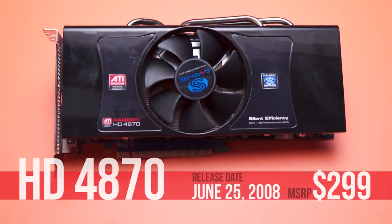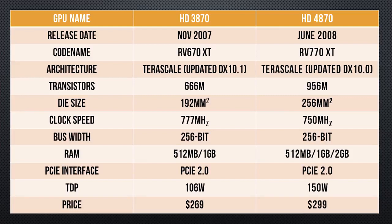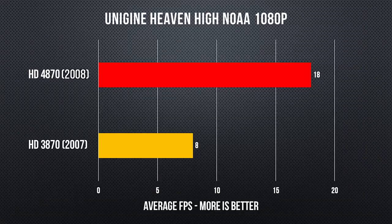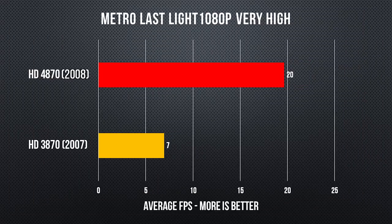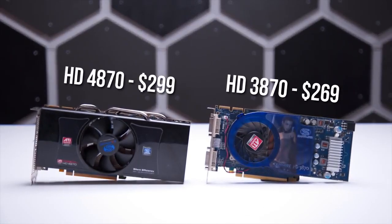AMD looked to build on the success of that lower performance, but lower risk strategy with the 4870. Codename RV770XT was a substantially larger chip than the 3870 at 256 millimeters squared, but that extra performance and frame buffer sizes up to 2 gigs allowed AMD to command a higher price.